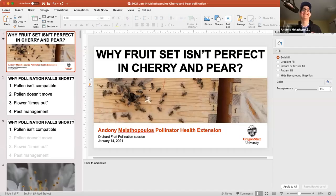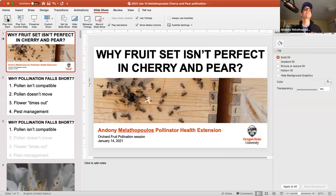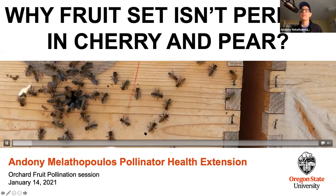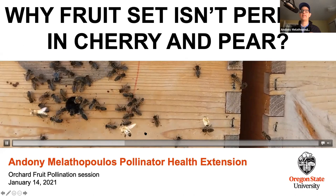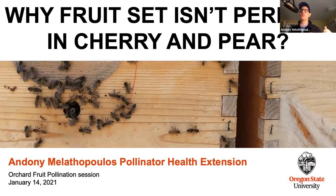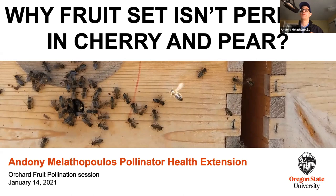I'm just going to share my screen and hopefully I'll get it right. And so we want to launch this. Today we are going to talk about why fruit set isn't perfect in cherry and pear. And Ashley, we may have a visitor coming in. I have a mason bee producer - Jim Watts is his name - who may join us during the meeting. If he does, I'll promote him to co-host and he'll have a few things to say about mason bees and cherries.